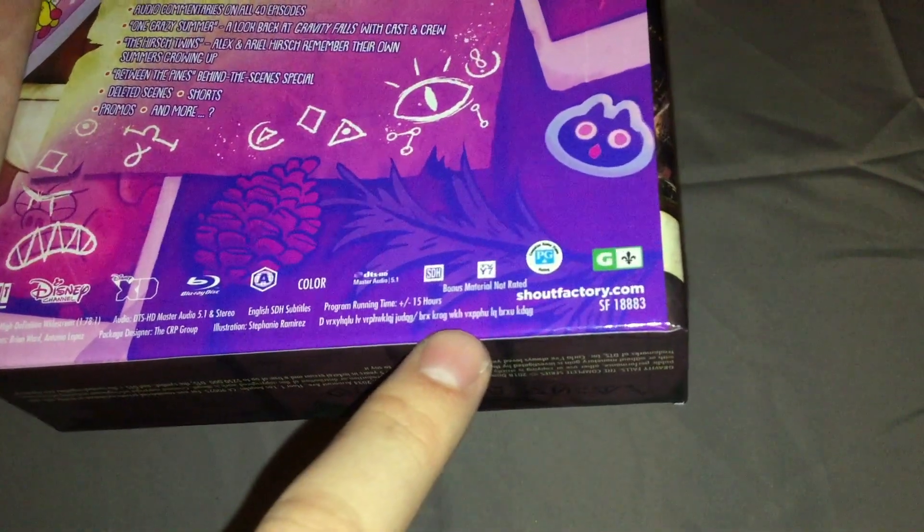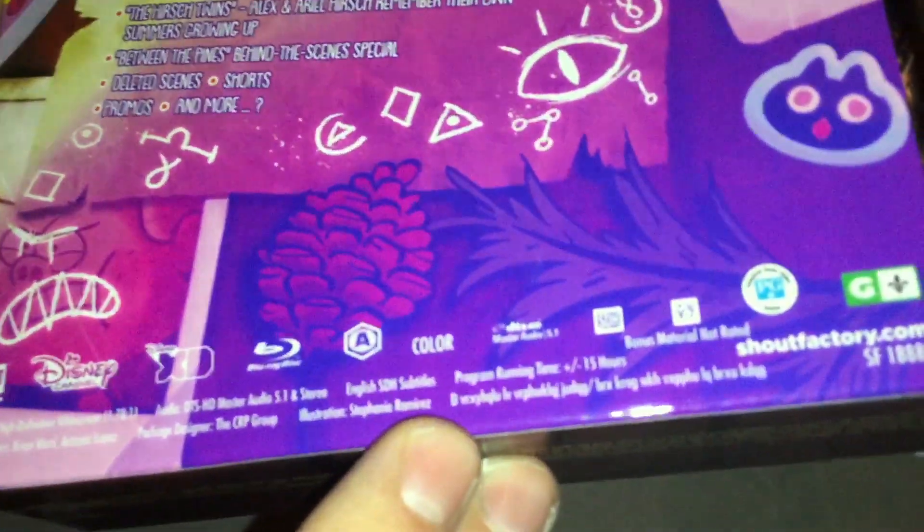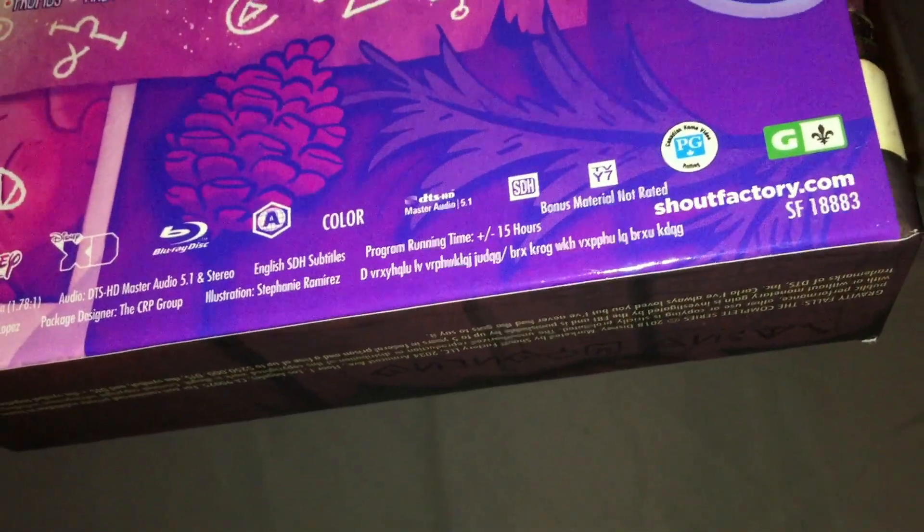I assume that's something in like cipher language or something like that on the back, but I don't know what it says.